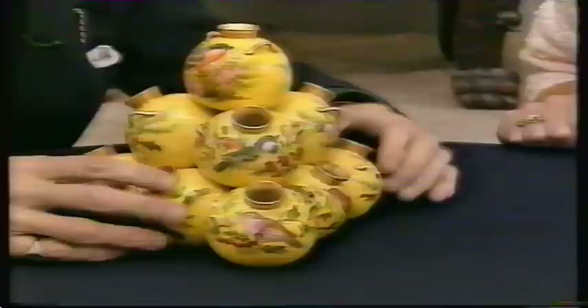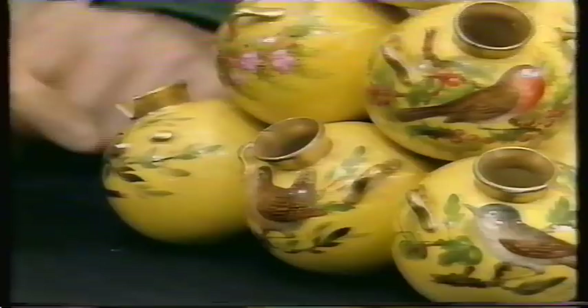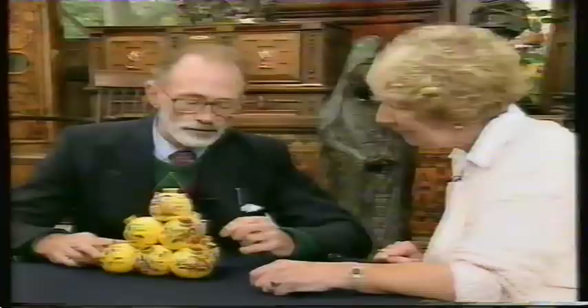Who did this damage? I don't know. Because you've lost three handles and a chip, it has reduced its value a bit. So I think something around £350 to £400 from there.